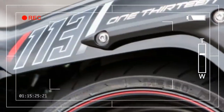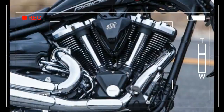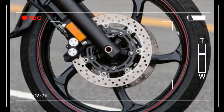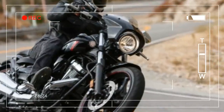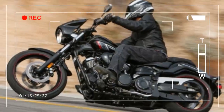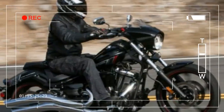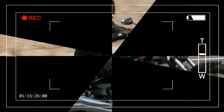Rear brake: single 310-millimeter disc, single-piston caliper. Front tire: 120/70-21 M/C 62H. Rear tire: 210/40-18 M/C 73H. Seat height: 27.4 inches. Wheelbase: 70.9 inches. Rake/trail: 39 degrees. Wet weight: 730 pounds. Fuel capacity: 4.2 gallons. Colors: Raven.